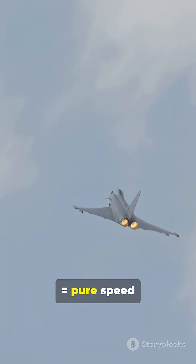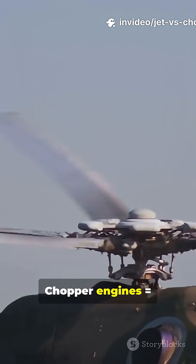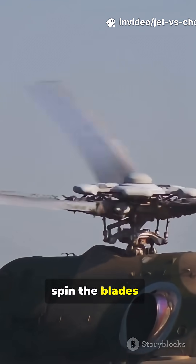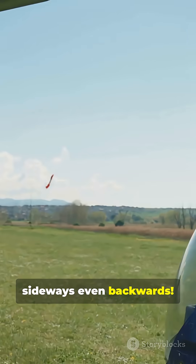Recap: jet engines equal pure speed, straight line, push you forward. Chopper engines equal spin the blades — fly sideways, even backwards.